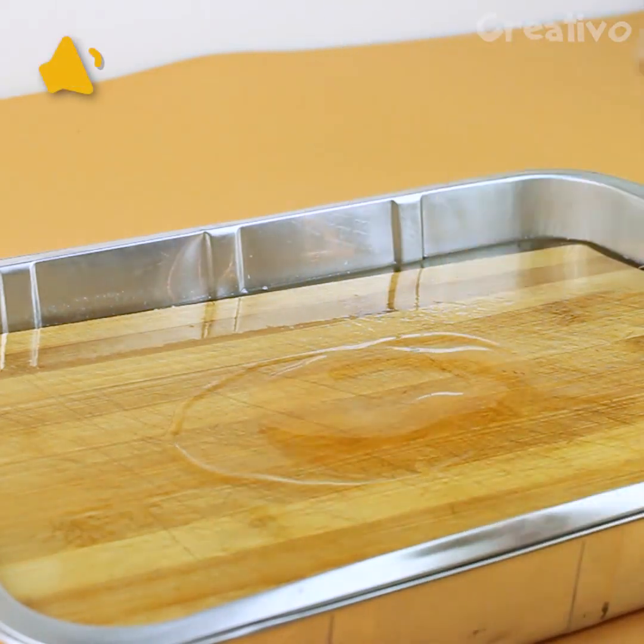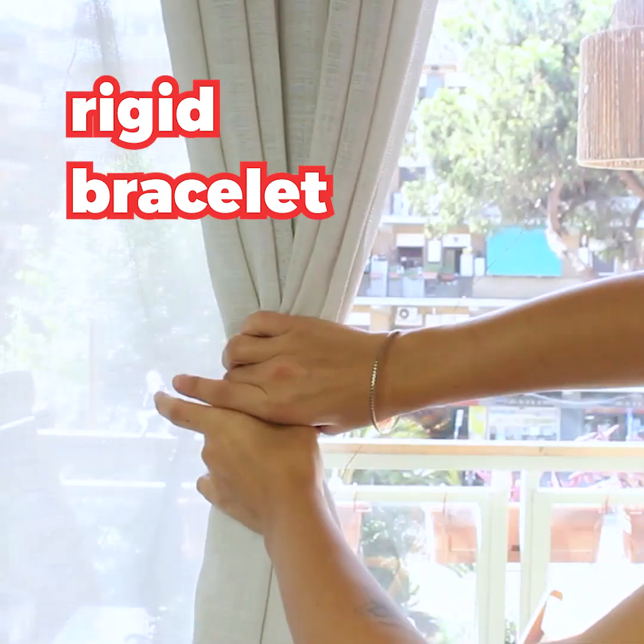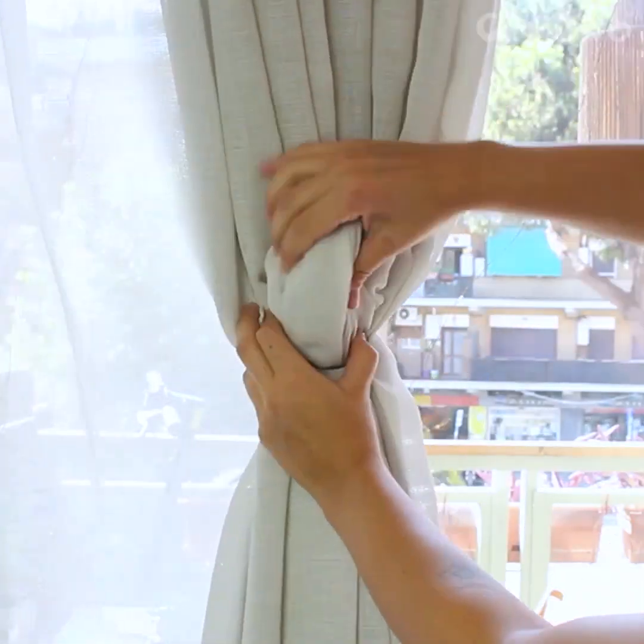Here are some intelligent hacks for keeping your house in order. Use a rigid bracelet for your curtains and cover it up with this original knot.